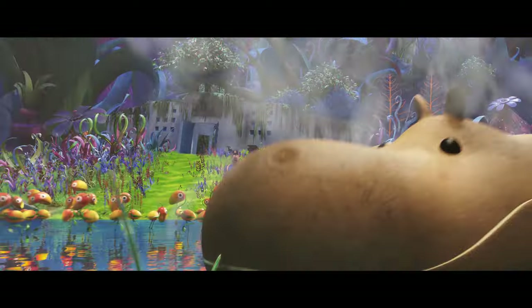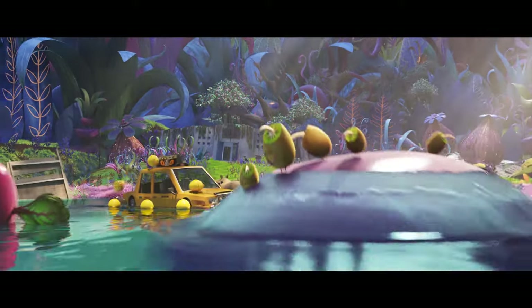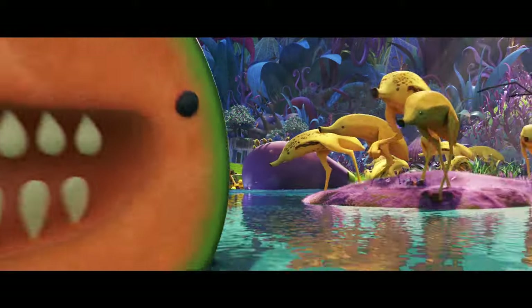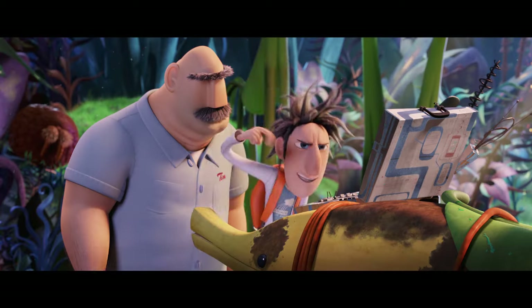Finding the right personalities and movement for the fruitimoles was a great collaboration between the filmmakers, artists, and animators at Sony Pictures Animation and Imageworks. Our hope is that audiences enjoy meeting our wacky characters and have fun on this delicious movie journey. Piece of cake!